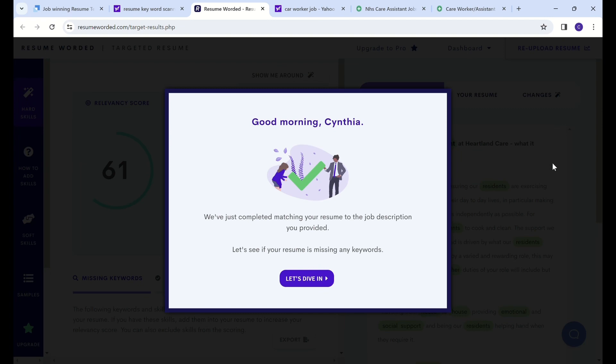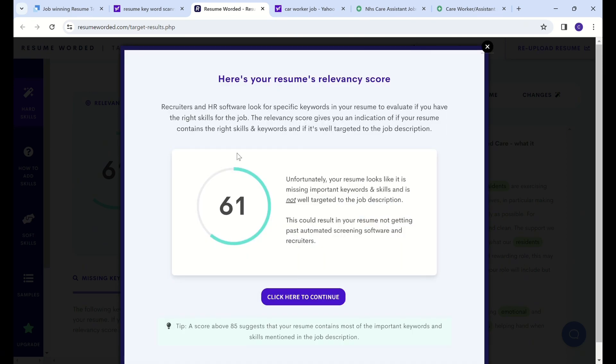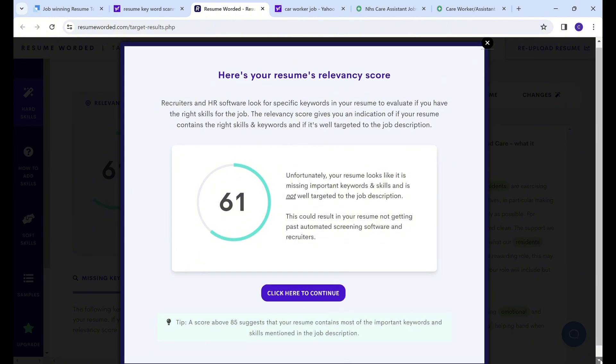It says, good morning Cynthia, let's see if your resume is missing any keywords. And voilà - it's saying 61%, which is very, very poor. Absolutely poor. Imagine preparing a CV and thinking it's enough. It says unfortunately your resume looks like it is missing important keywords and skills and is not well targeted to the job description. This could result in your resume not getting past automated screening software and recruiters.